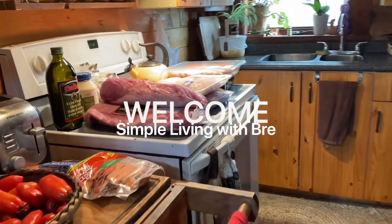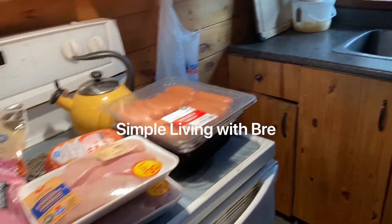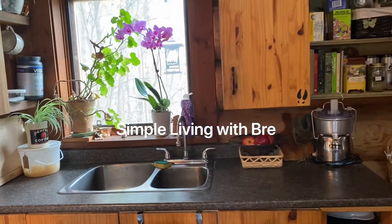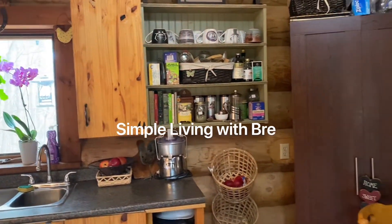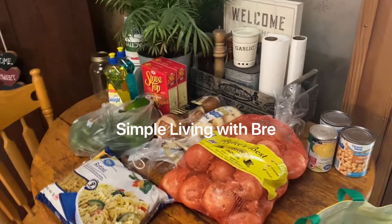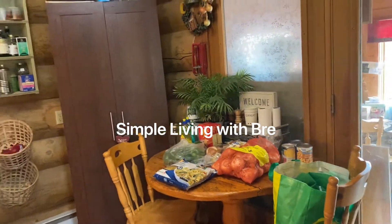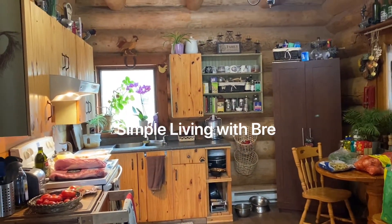Hello everybody, welcome to Simple Living with Brie. This is my kitchen, and this is just an overview video of tips and tricks to save money while you're out grocery shopping. We're going to be going through meats, how to save money meat-wise, buying bulk, and just bulking foods as well to make more of the meals that you're cooking for your family.